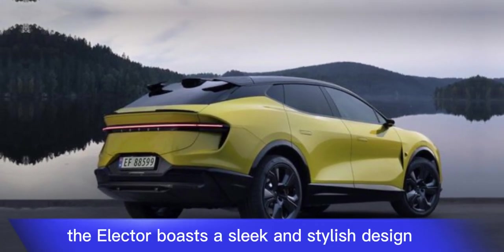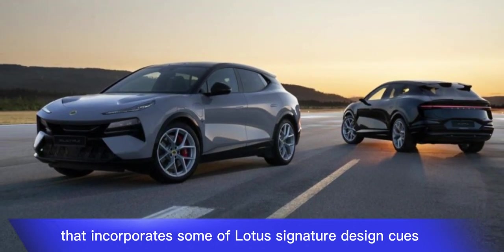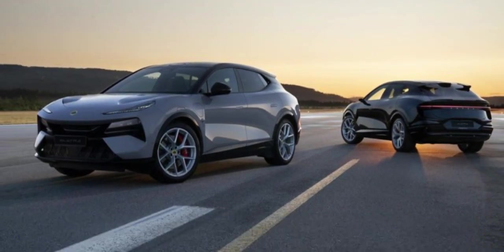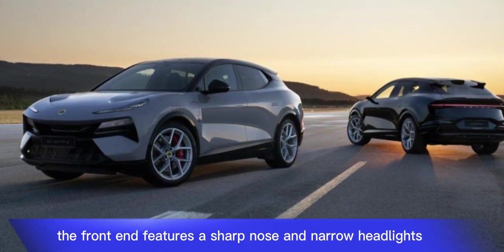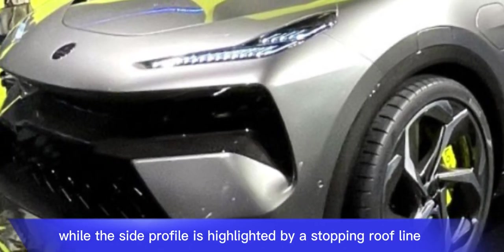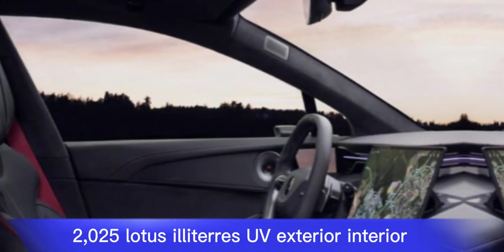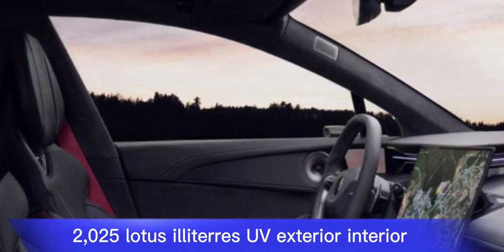The Eletre boasts a sleek and stylish design that incorporates some of Lotus's signature design cues. The front end features a sharp nose and narrow headlights, while the side profile is highlighted by a sloping roofline and muscular fenders.